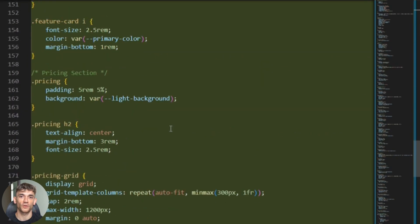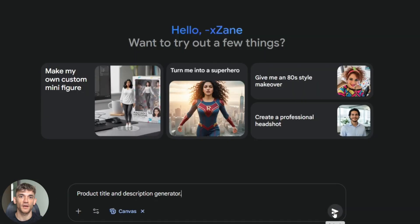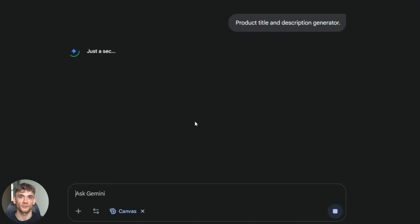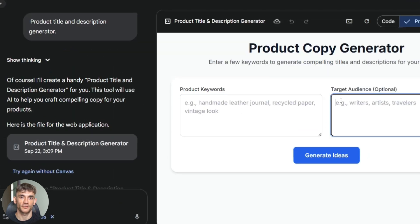I didn't stop at one tool. I made a second one: a product title and description generator. Same process — Gemini Canvas builds the tool, Codex wraps it in a landing page. Now I have two free tools. Both capture emails. Both bring traffic. Both cost me almost nothing to run.